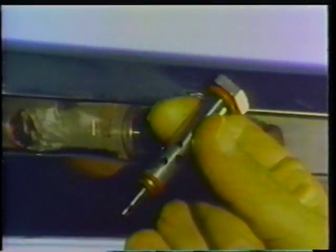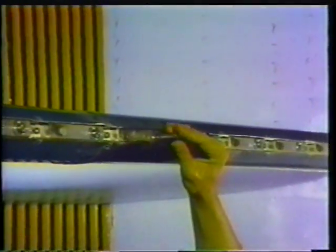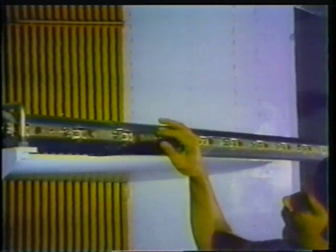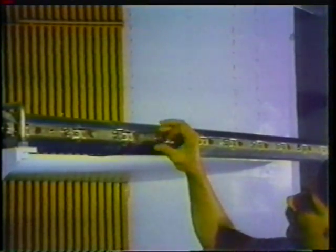The spray bars are the heart of the IRT. Nozzles in the eight bars produce super-cooled droplets of water between 10 and 40 microns in diameter — that's about the size of a grain of pollen. In a real cloud, the average droplet is about 20 microns.